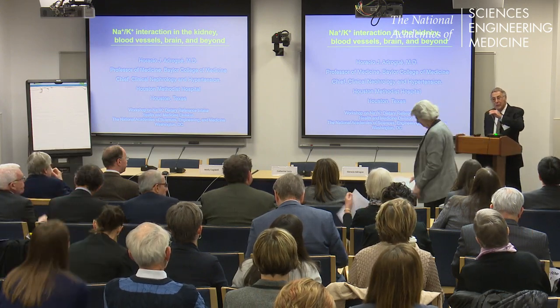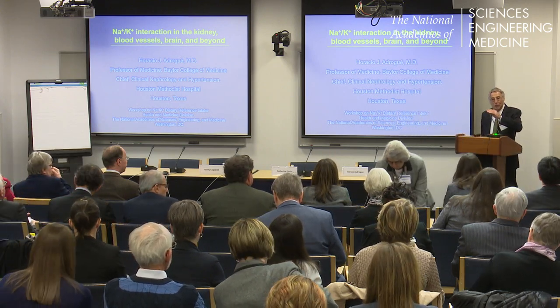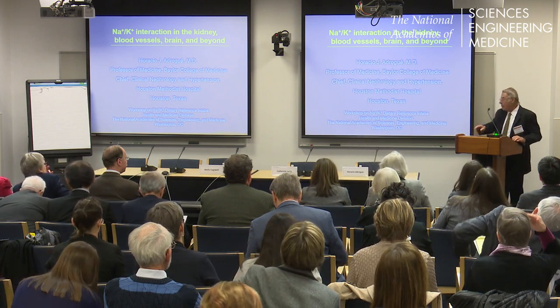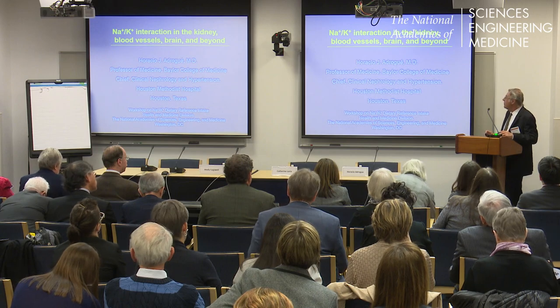I am truly grateful for the invitation and very honored to be here. It is my plan to review the transport of sodium and potassium along the nephron, examine the impact of sodium and potassium on blood vessels, the brain, and elsewhere. And I want to leave with two conclusions.